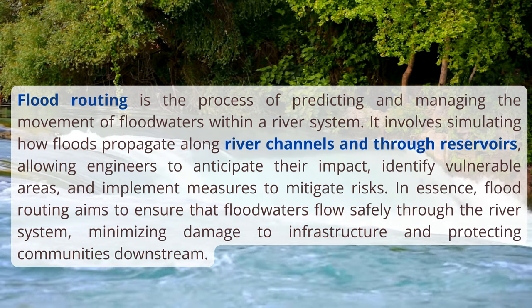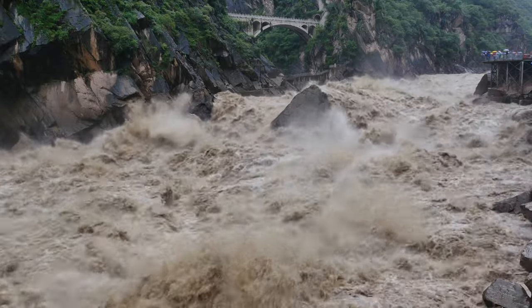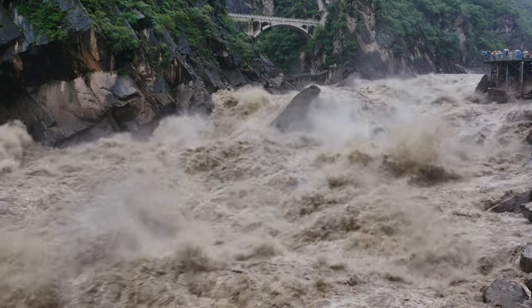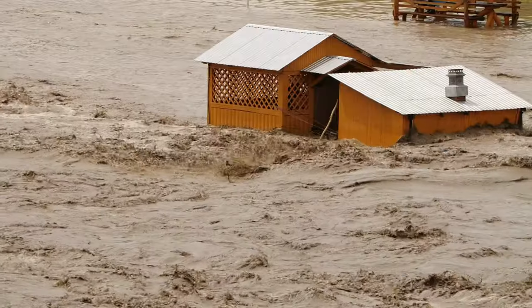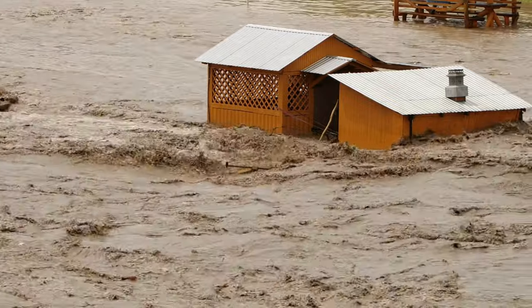In engineering projects, flood routing plays a pivotal role. It allows us to design and evaluate hydraulic structures like dams, levees, and bridges with precision and foresight. By simulating how floods propagate along river reaches, we can anticipate their impact, identify vulnerable areas, and implement measures to mitigate risks.